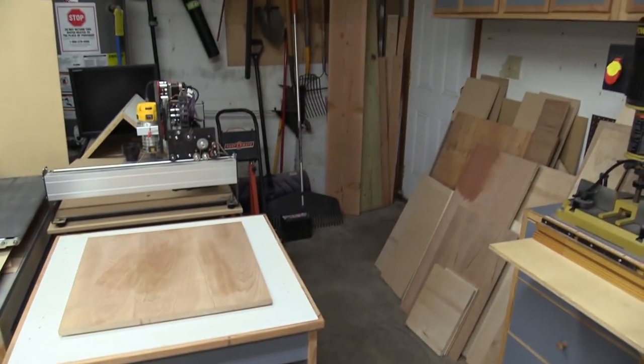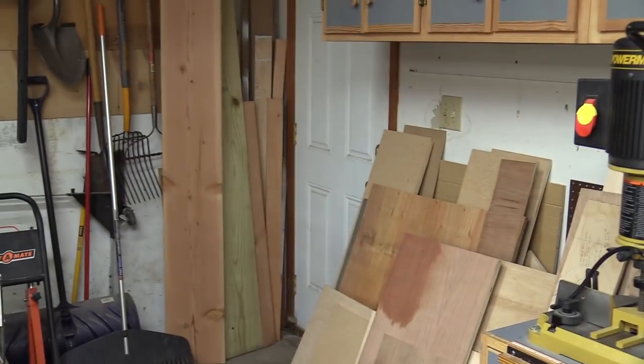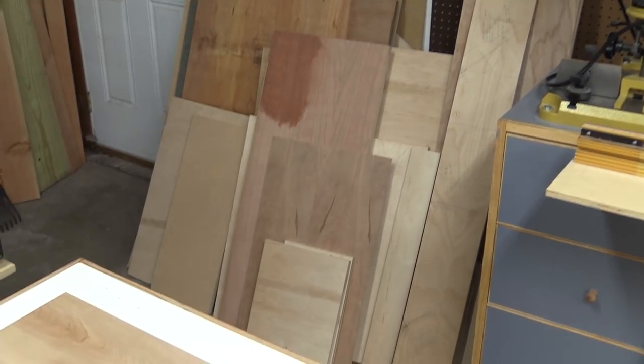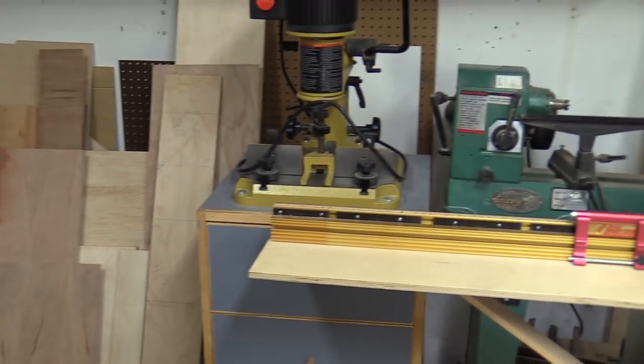This corner is just garage stuff — I've got lawn equipment, and there's the garage entry door going out to the backyard. I also have some more storage over here where I keep sheet goods and little scraps and cutoffs. You never know when you're going to need any of that.